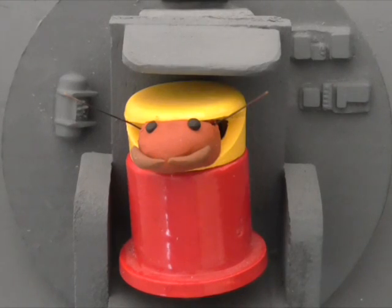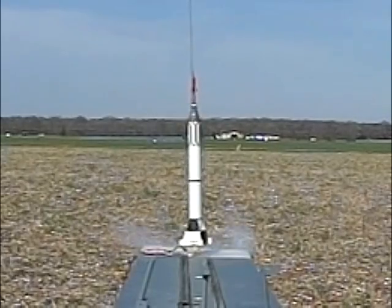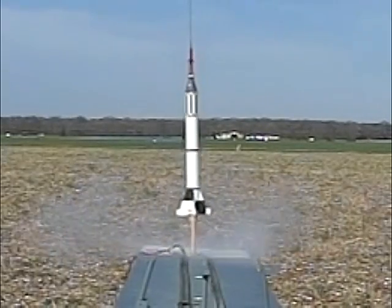Spacecraft mics all on. 8, 7, 6, 5, 4, 3, 2, 1. Ignition. Lift off. Lift off.